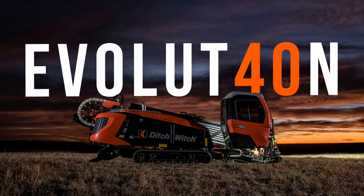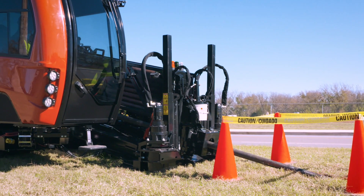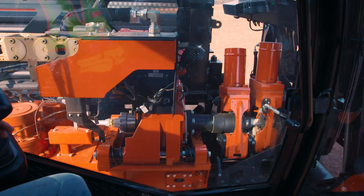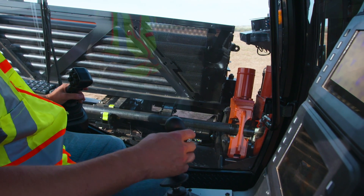Welcome to the evolution of drilling. Introducing the all-new innovative Ditch Witch JT40, built from the ground up with driller input. Featuring multiple patent-pending enhancements and next-generation breakthroughs, including the most advanced operator interface and cab in the industry.